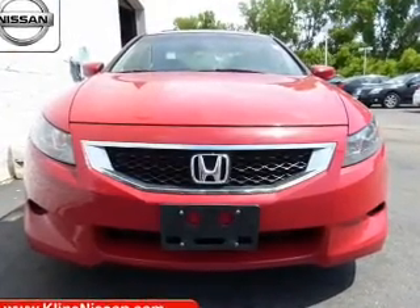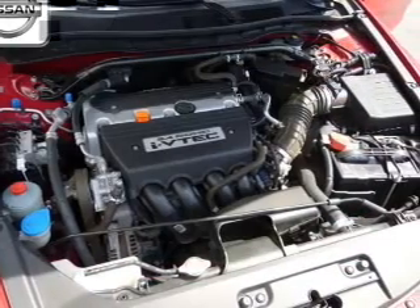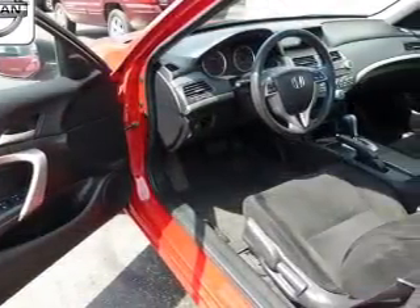Let the sun shine in with a sunroof. Plus, enjoy these notable features included in this vehicle: keyless entry, power door locks, power windows, cruise control, and AM-FM stereo with multi-disc CD player.